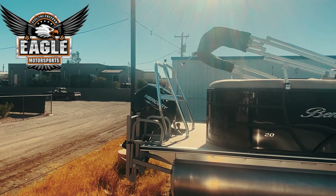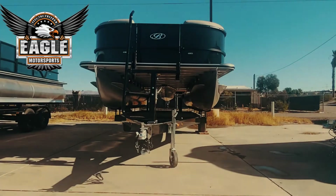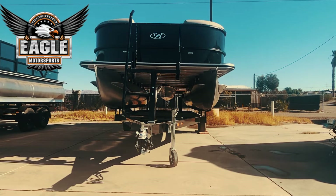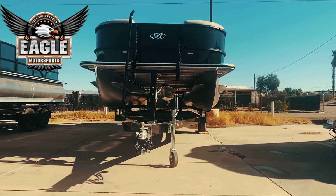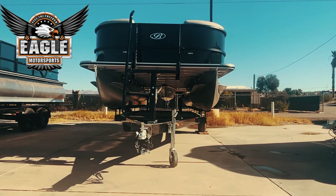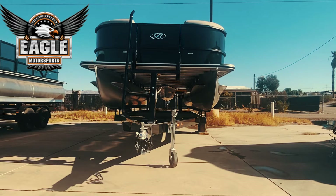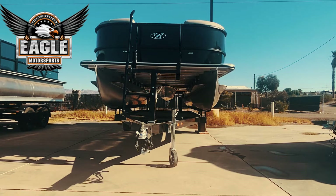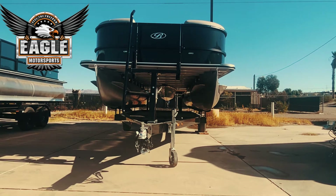Moving on to the front of the boat, you'll notice this VM trailer has a nice sturdy jack. There's also an awesome ladder to access your boat when it's on the trailer, making loading and unloading just a breeze. You've got two docking lights on either side of the pontoon, and you can see the beautiful Bentley logo. Let's take a look inside at this awesome tan interior.